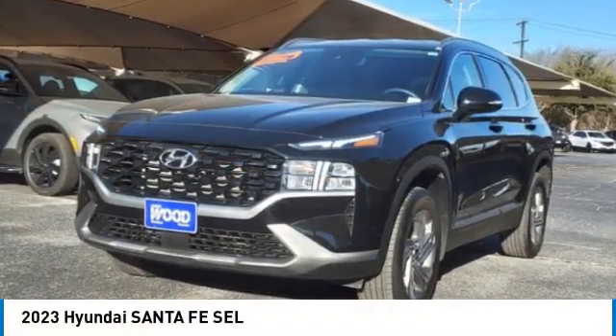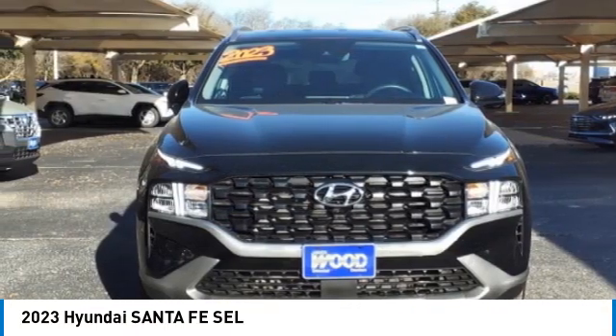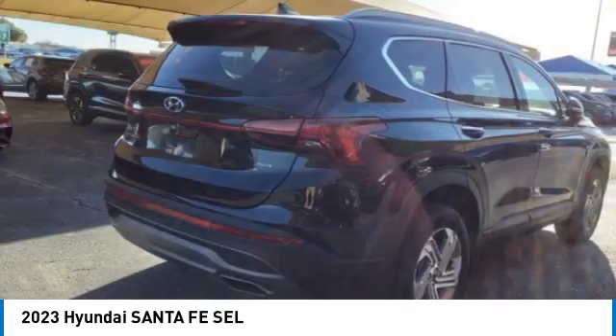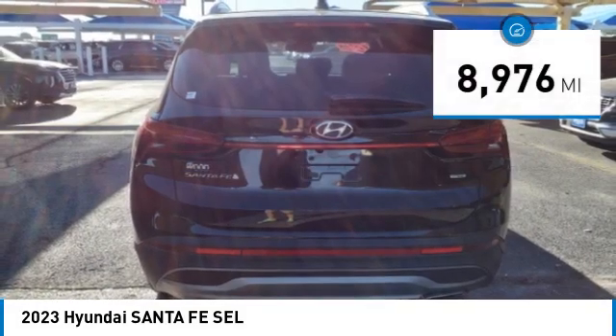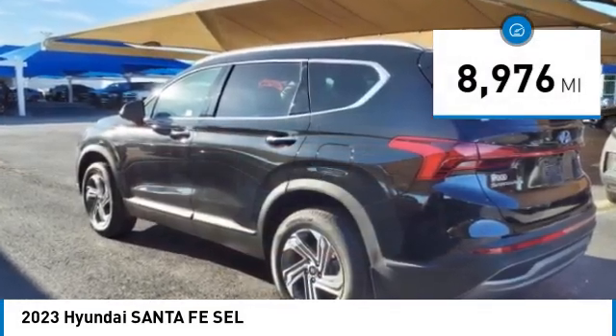Stop by and take a look at the 2023 Santa Fe — style, quality, performance, value. Need we say more? And it is priced below $35,000. This vehicle has less than 9,000 miles.